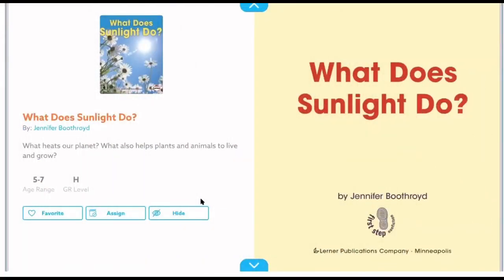While we're letting our ice cubes do their own thing, we can check out a little story about what exactly sunlight does. This story is called "What Does Sunlight Do?" by Jennifer Boothroyd.